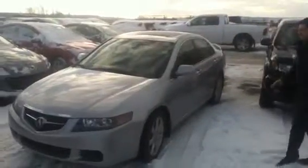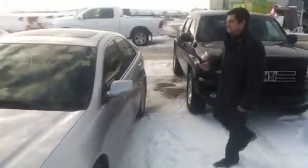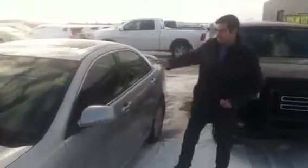So as you can see from the outside, gorgeous condition — very well taken care of. We're going to go take a look at the inside so you can see everything and you can see the interior as well.